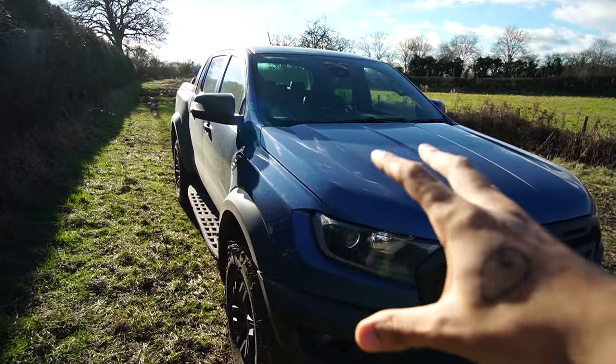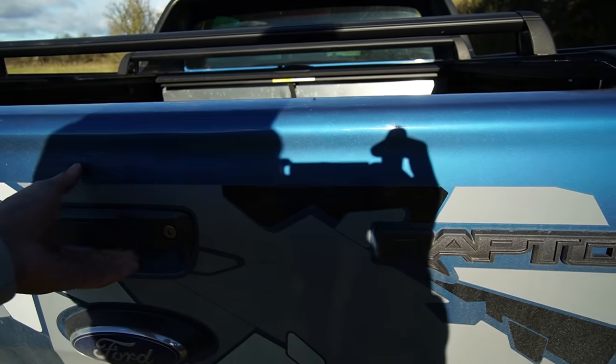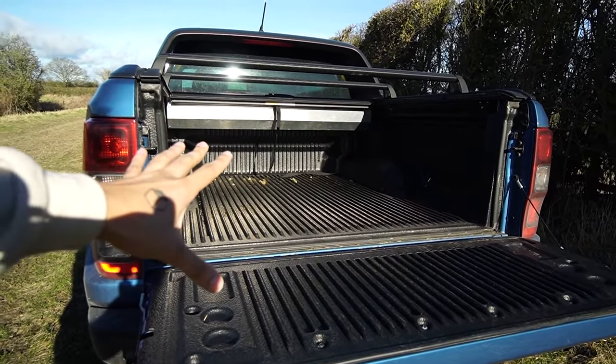This is the Ranger Raptor. It's the top of the range — basically a small truck compared to the US. If we drop the bed down, you can see the bed is actually quite small. It's a double cab, which means there are seats in the back — four seats, five including the middle seat. No middle seat for the front.